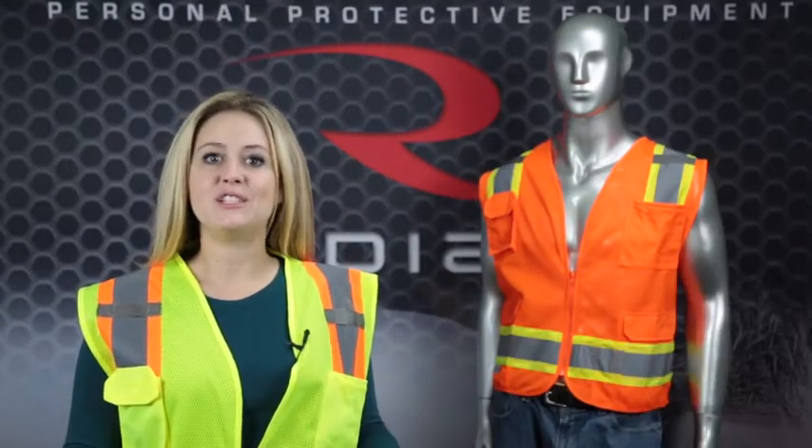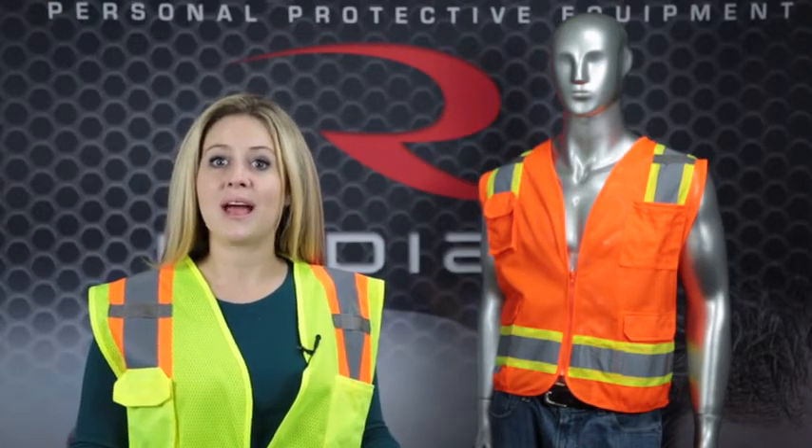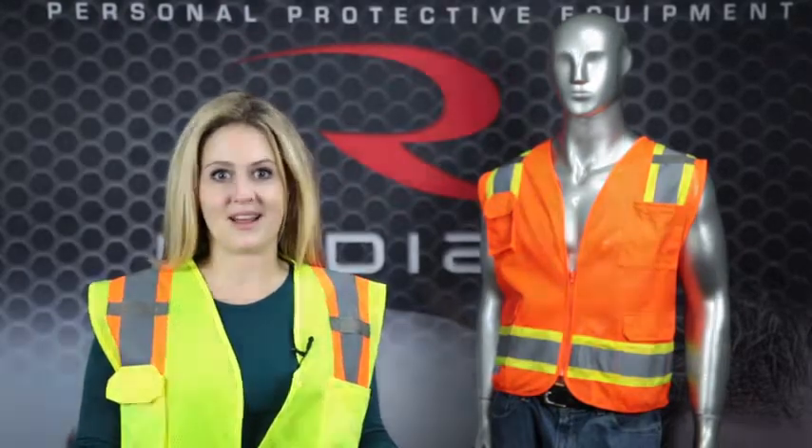Hi, I'm Erica. Do you need a two-tone ANSI Class II Surveyor Vest with lots of pockets? If so, the RAGWARE SV6-2 Vest is your safety solution to get you noticed during the day or night.